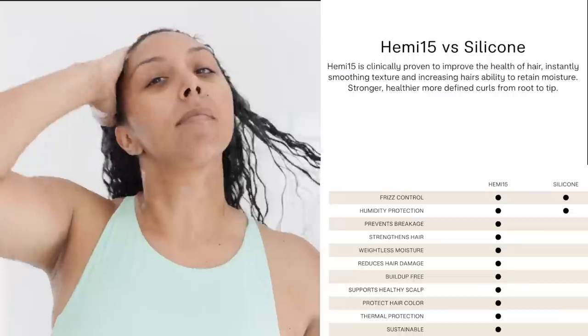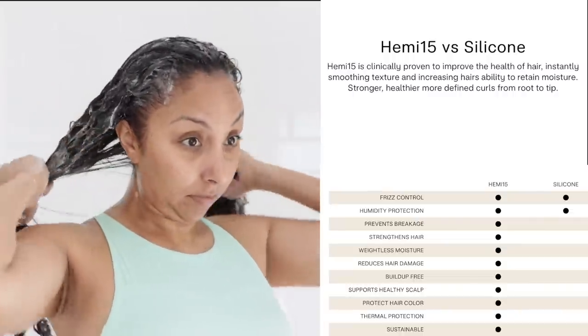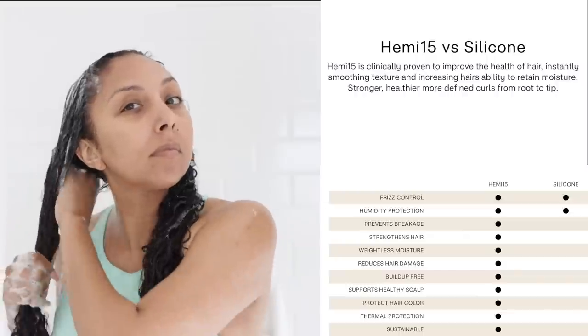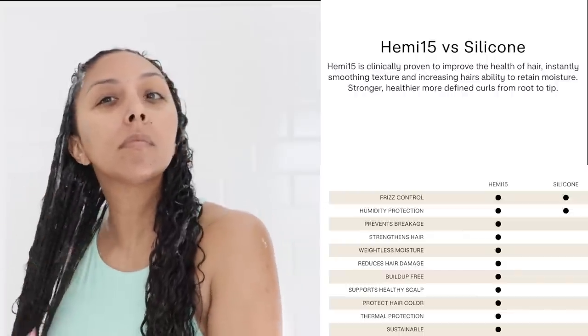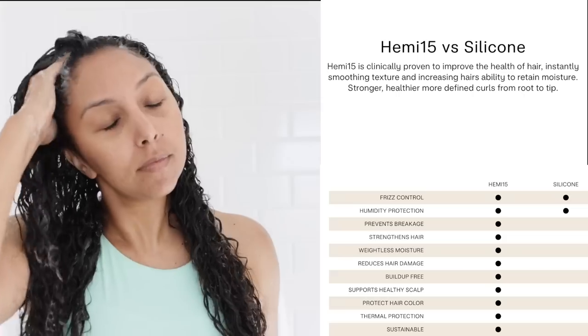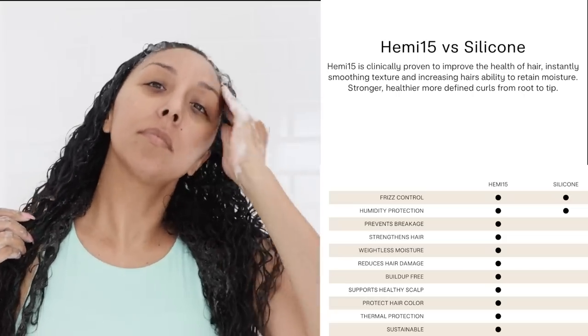Let's talk about this Hemi-15 ingredient — I've never heard of it before, but apparently it is a silicone alternative. According to the website, Hemi-15 is clinically proven to improve the health of hair, instantly smoothing texture and increasing hair's ability to retain moisture. It's a breakthrough silicone alternative from 100% sustainable and ethically grown renewable sugar cane. I thought the Clarifying Shampoo is decent.